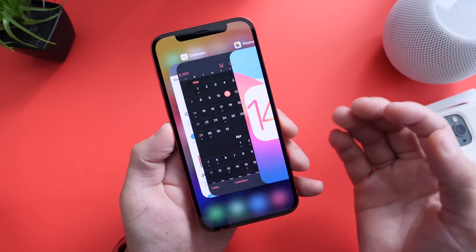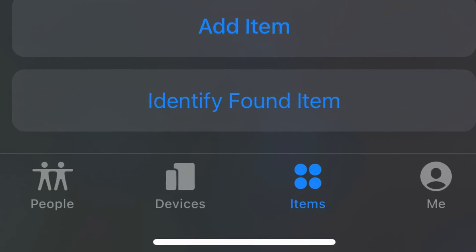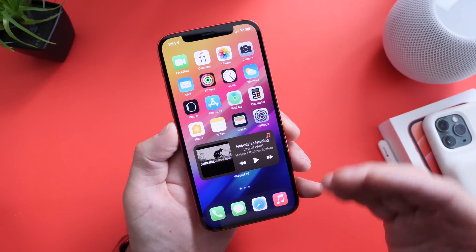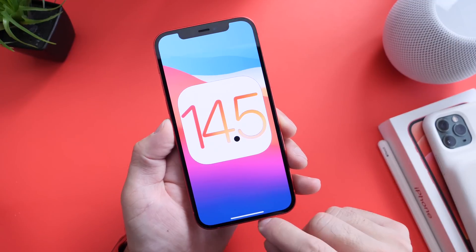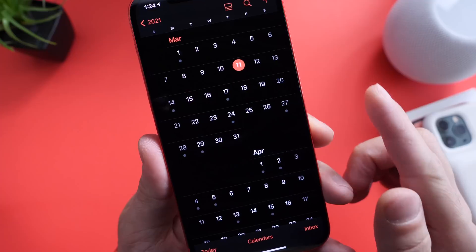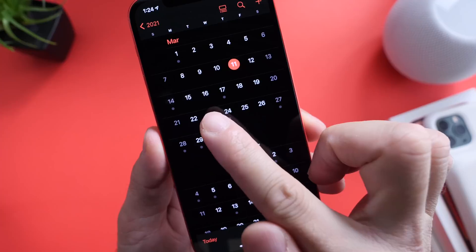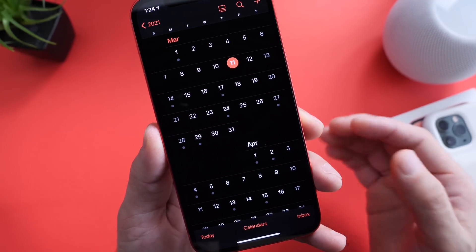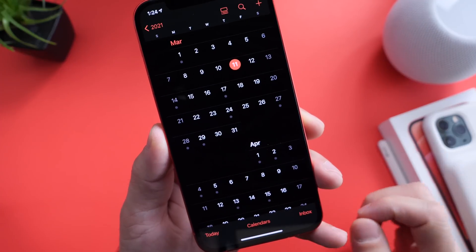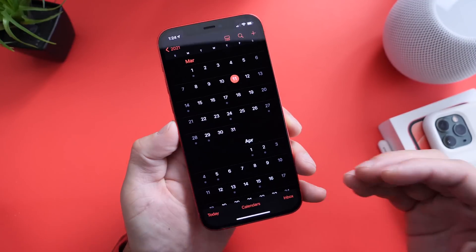Apple has already released new item tags for Find My, which indicates that the new AirTags are soon to be released — that's one of the new products expected alongside this software. So to recap: the iOS 14.5 release candidate will most likely hit developers on the 15th or 16th of next week, and the official final software will be released on the 22nd or 23rd of March.